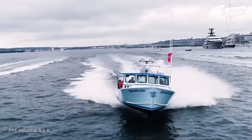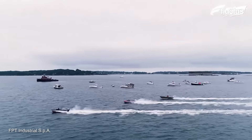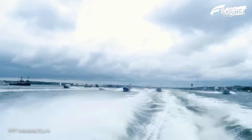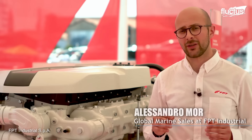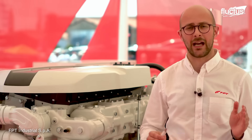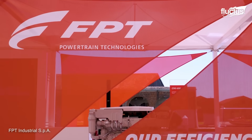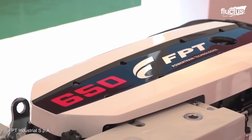A clear example of FPT's high-quality engineering is the Cursor engine family for pleasure and commercial activities. The Cursor family represents the top range of FPT's marine engine portfolio, available from 8.7 liters up to 15.9 liters displacement. The smaller member of this family, the Cursor 9 engine, is already able to deliver up to 650 horsepower for recreational applications in lightweight, fast planing boats.